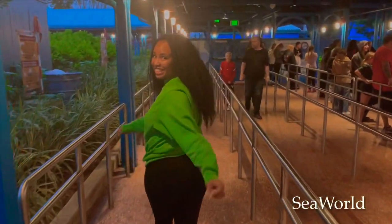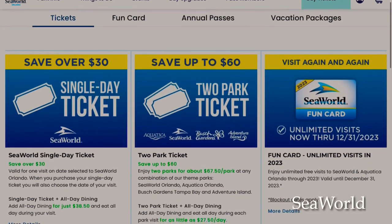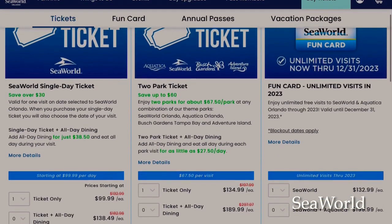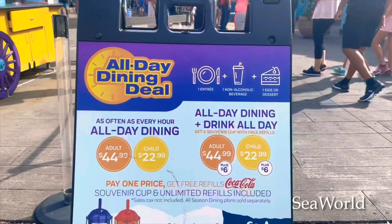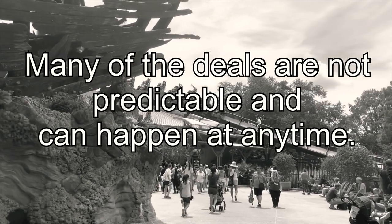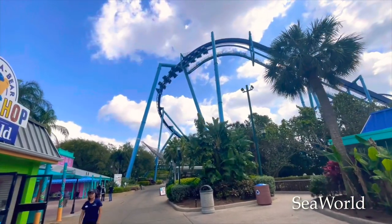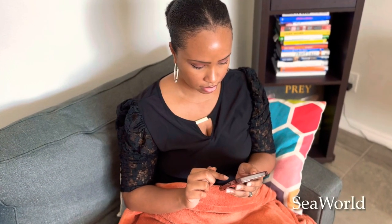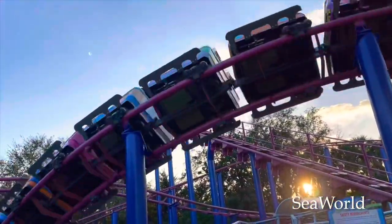I love the deals that they come out with. I'm an annual pass holder, so it's hard for me to take advantage of them, but anytime I get them I try to share them with as many people as I can so that you can save your money on your tickets. You also can receive special discounts on annual passes and so much more. Oftentimes they will send deals straight to your email inbox if you signed up to receive updates from SeaWorld. Many of their deals are not predictable and can happen at random times, so definitely head over to SeaWorld Orlando's website, sign up for their newsletter, and be on alert for theme park deals and tickets.